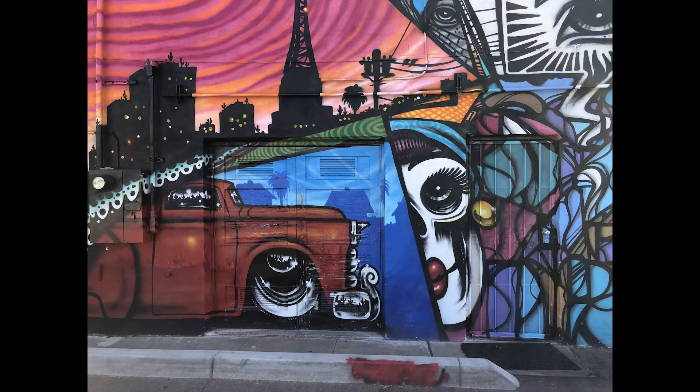Phoenix's Art District adds color to the city and holds value to the community and the people living in it.